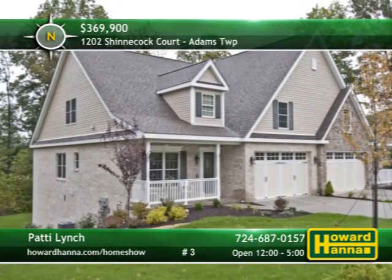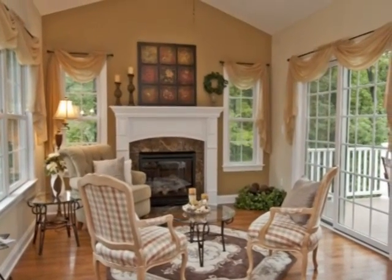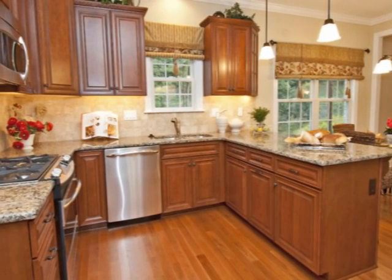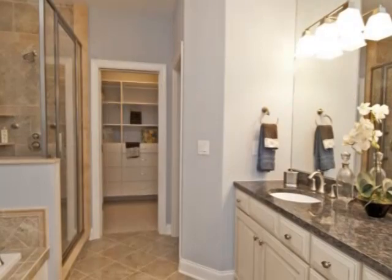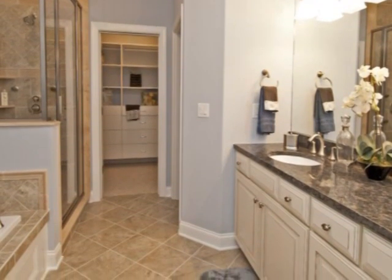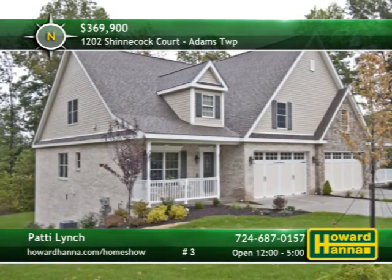Stunning Brennan-built custom carriage homes are available in the Village at Treesdale with prices starting at $369,900. The decorated model's vaulted sunroom features a gas log fireplace and sliding doors out to a private deck. Brennan's standard features such as detailed cabinetry, granite counters, and hardwood floors are other communities' upgrades. Treesdale also has many amenities including a pool, a community center, tennis courts, and walking trails. This spa bath adjoining the master suite comes standard with a ceramic tile floor, jet spray tub, and separate shower. For more information and an exclusive January offer, meet with Patty Lynch today or call 724-687-0157.